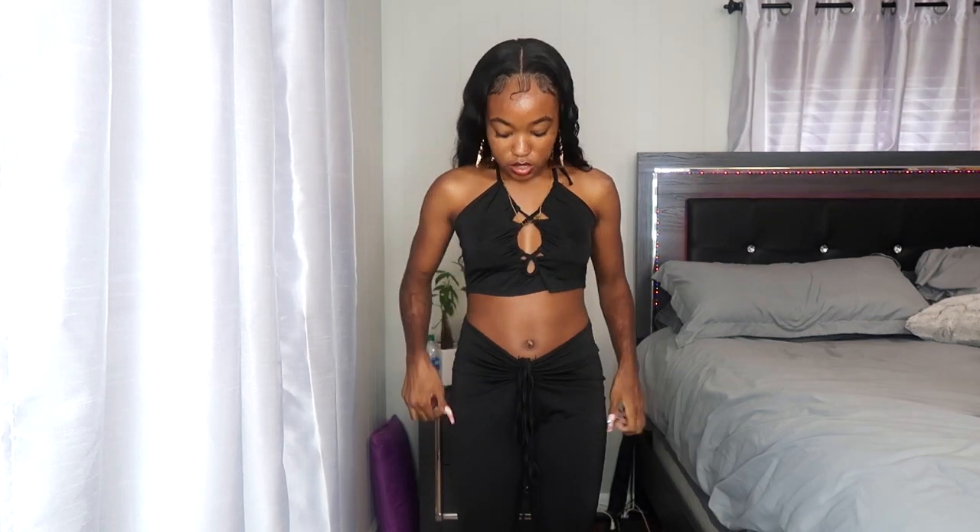Stay tuned for the giveaway part, but let's jump right into the haul first. I'm gonna start off with what I'm wearing — this is a two-piece set, a crop top and pants. I got this in a size small. It's like a spandex-polyester material. The top doesn't come laced up — you have to lace it yourself.